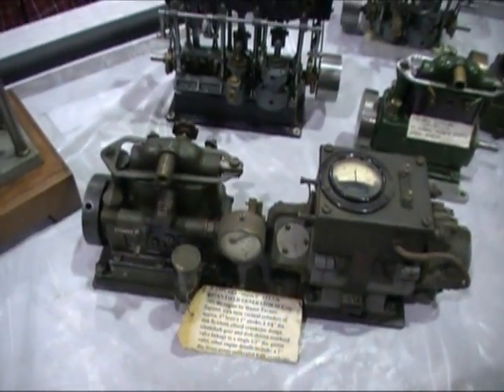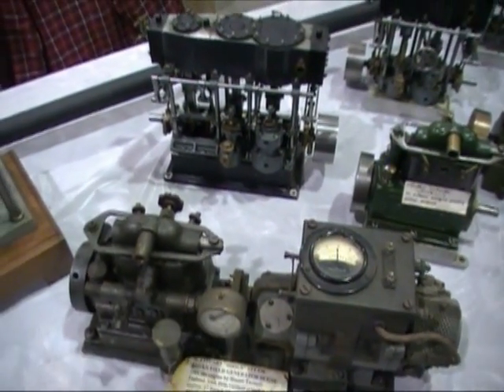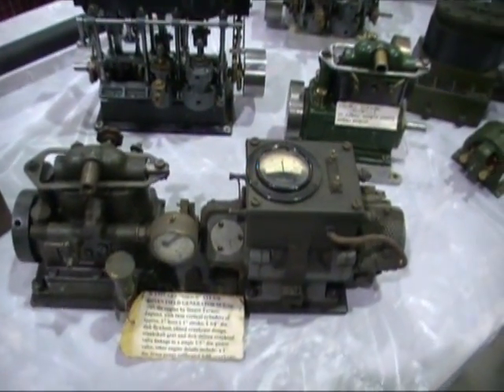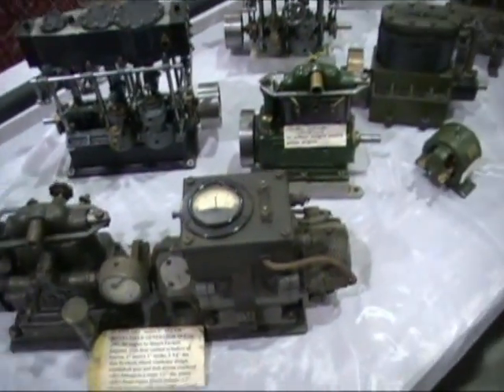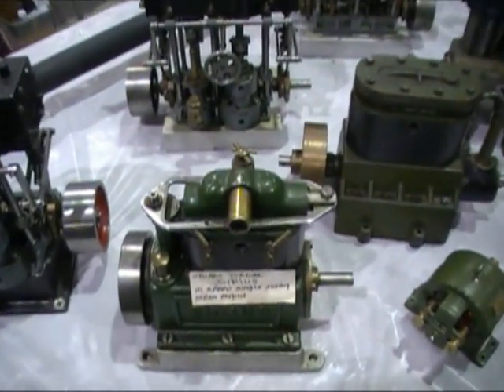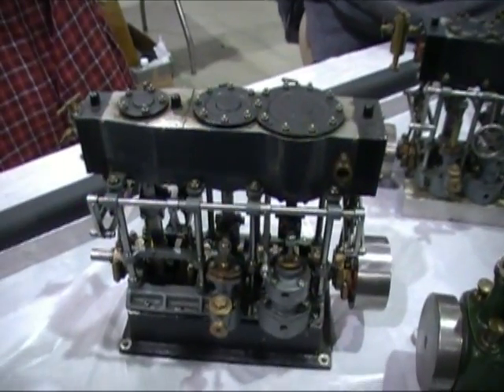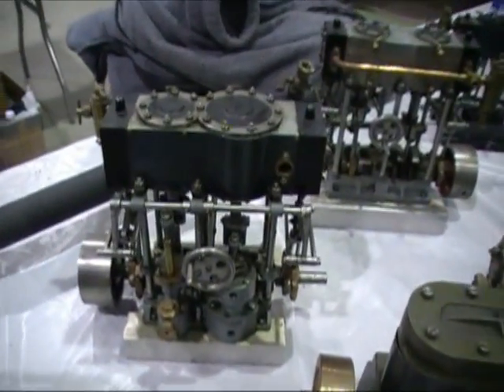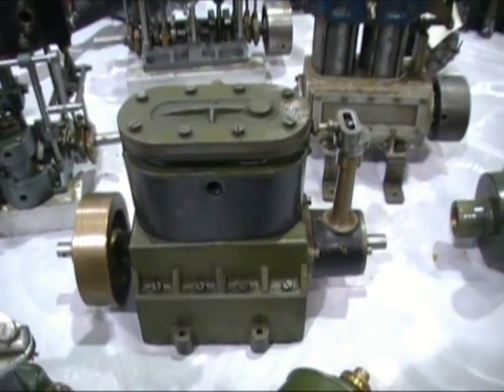It's a Stuart series, and then it's got a gen saddle on it, and the generator was used to charge up batteries in our radios. This guy's got a nice collection of Stuarts. There's a running one — another Stuart series. Stuart Triple Expansion. Stuart number two.